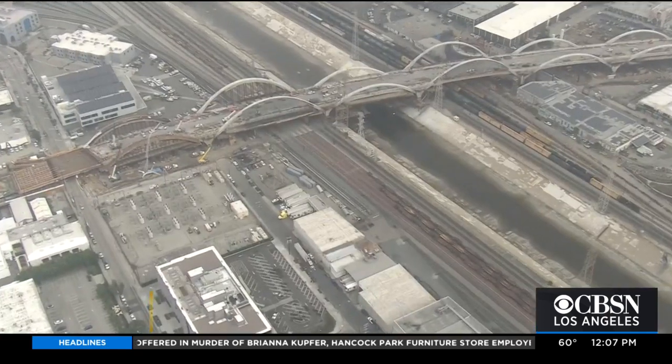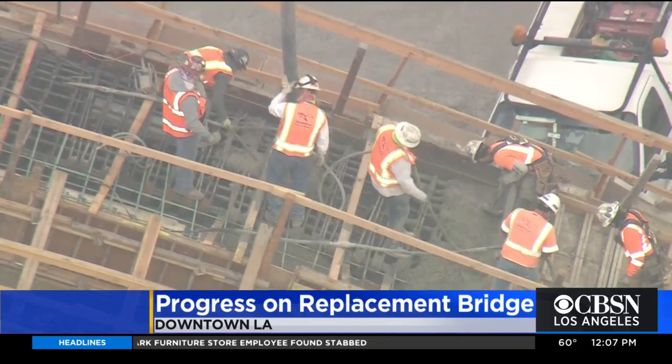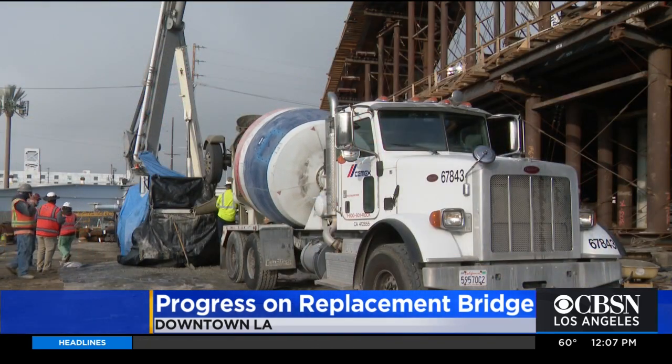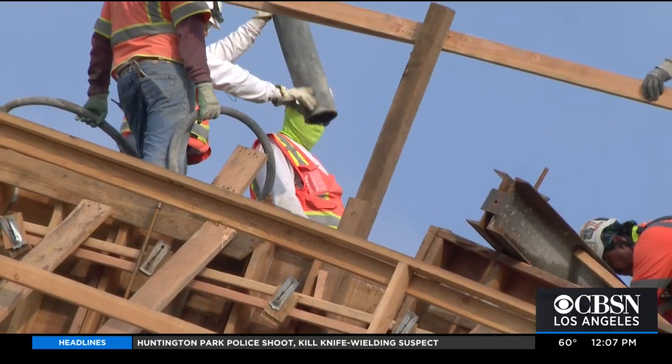A major step forward today in the construction of the new 6th Street Viaduct in downtown L.A. This morning, crews poured the concrete for the last of 20 arches. Each arch is 10 inches wide and spans about 300 feet, and requires 260 cubic yards of concrete.